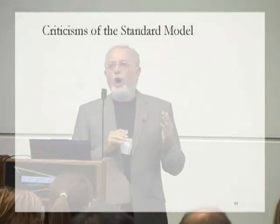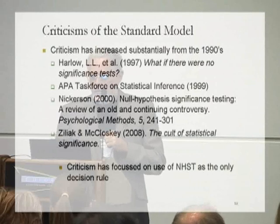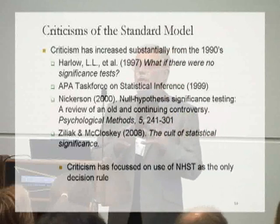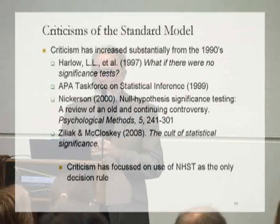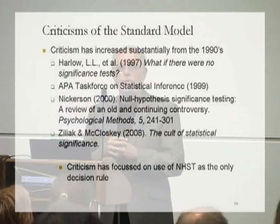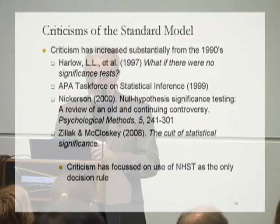Despite its rapid adoption in the 1930s, 1940s, and 1950s, the standard model did come under criticism. Some of the earliest criticism in psychology dates back to 1942. But that criticism was muted — it didn't reach any particularly significant threshold level of intensity until towards the end of the 1980s and in the 1990s. From that point on, there's been a substantial growth in criticism, signalled by things like the publication of Harlow's edited book on 'What If There Were No Significance Tests?' It led the APA to set up the Task Force on Statistical Inference, which produced a report in 1999 — a rather weak and feeble report, in my view.